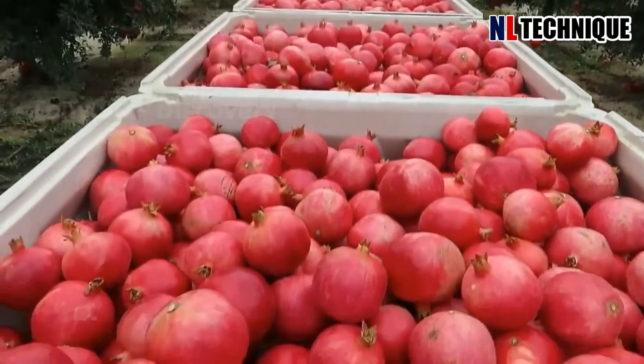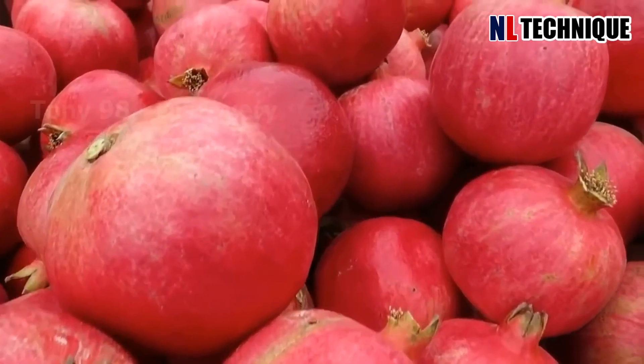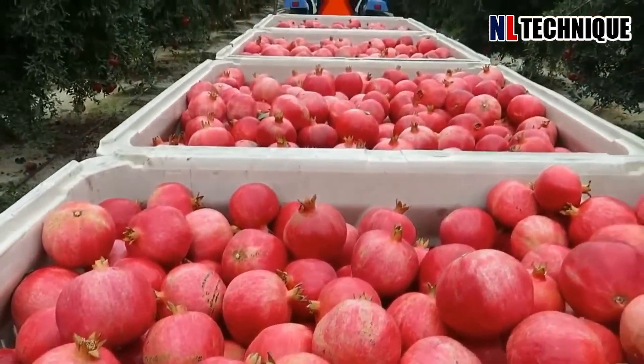Tons of pomegranates will be harvested, then transported to factories for packaging or pomegranate juice production.